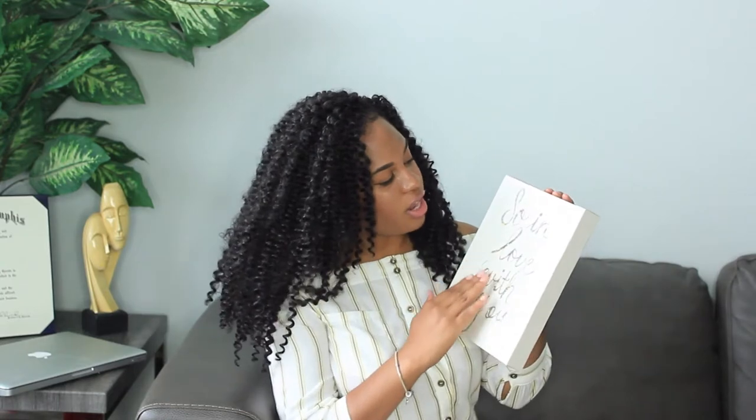Another purchase I'm not sure what to do with yet is this canvas art. It's a small piece that says 'so in love with you' written in a floral print on a tan canvas. It was only about three dollars at my local Marshalls — too cheap to pass up — so I went ahead and purchased it. I just kind of have it laying around trying to find a home for it.